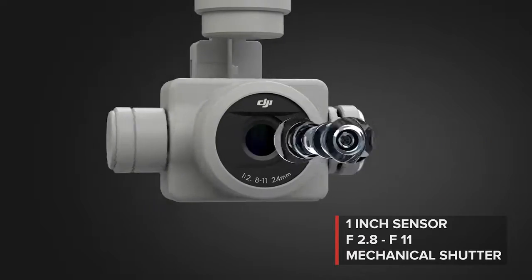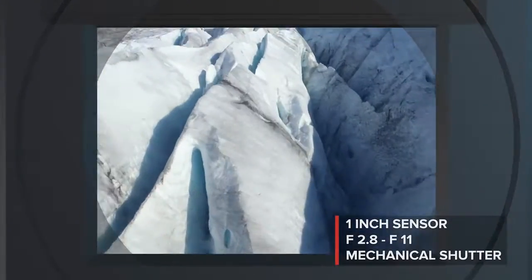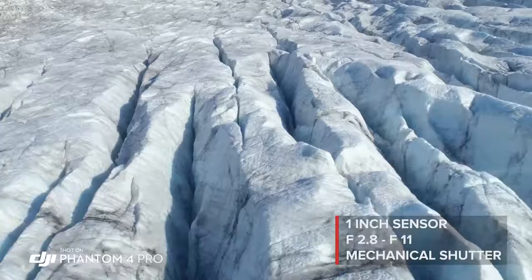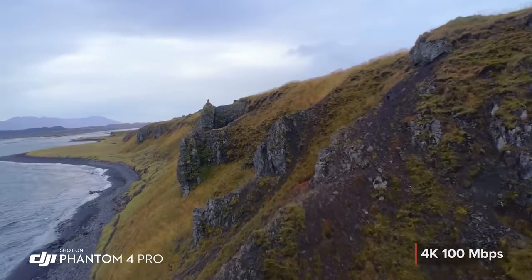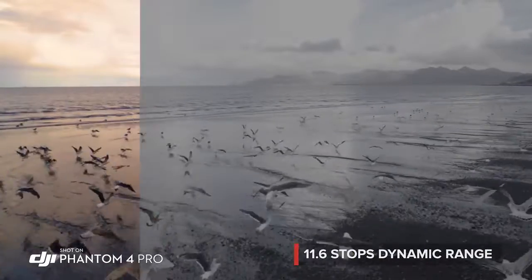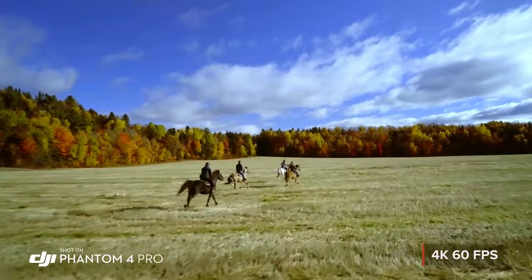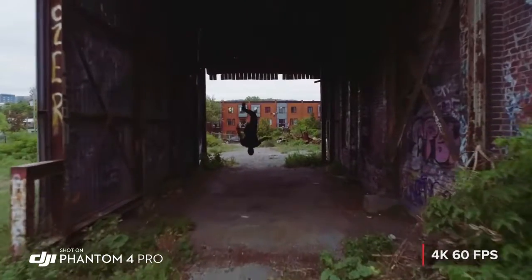The Phantom 4 Pro camera has an f2.8 aperture, mechanical shutter, and large one-inch sensor, coming together to make brighter, more detailed imagery. Record cinematic 4K video at higher bit rates with more advanced compression and a wider dynamic range. 4K 60 frames per second recording gives you stunning, detailed, slow-motion aerial video.